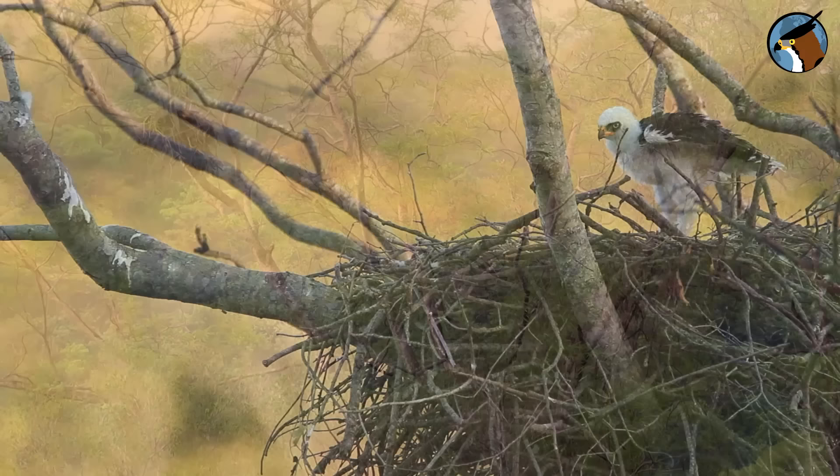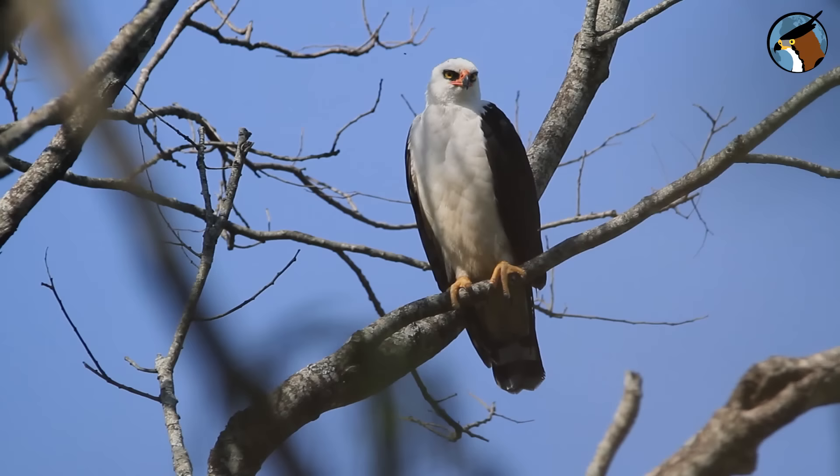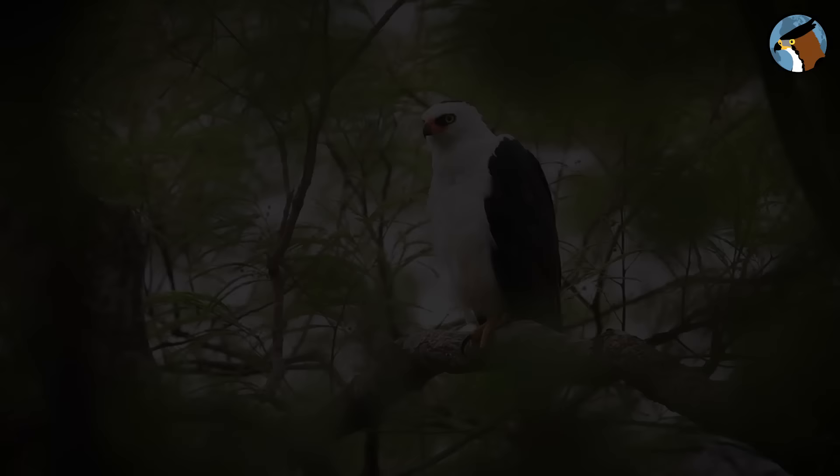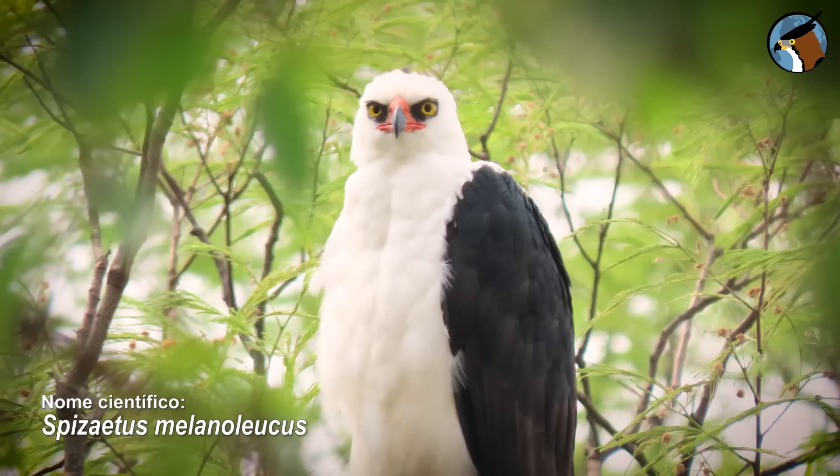This tree stands out in the forest — it was chosen to be the nest of one of the most fantastic eagles in Brazil, a little-known bird: the fabulous black and white hawk eagle, known as gavião-pato in Portuguese and Águila Blanquinegra in Spanish, scientifically named Spizaetus melanoleucus. Its most striking feature is its black mask, which contrasts with its bright yellow eyes.